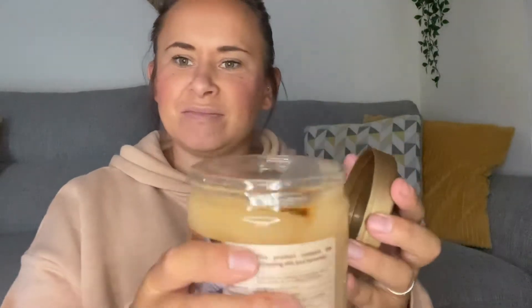Next is this Dead Sea Collection coconut mineral salt scrub. I think this was only £1.99. I'm not going to open it just yet, but it looks like it gives your skin a good scrub and a good clean.